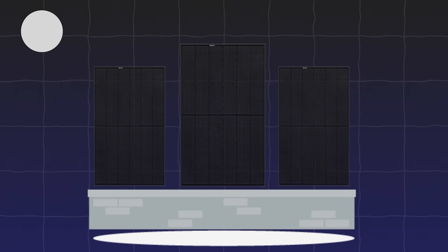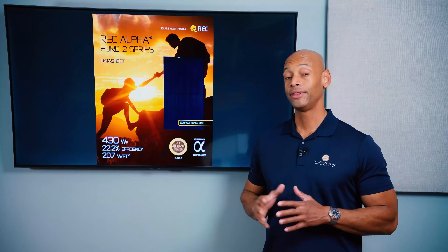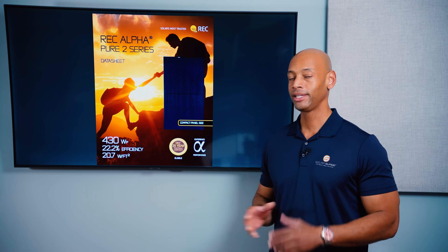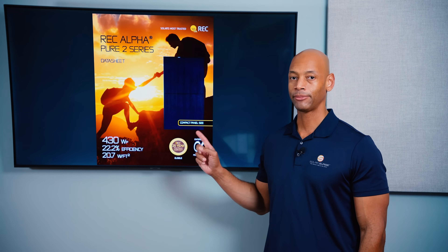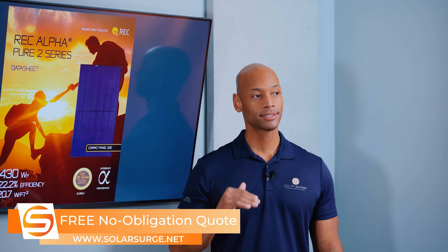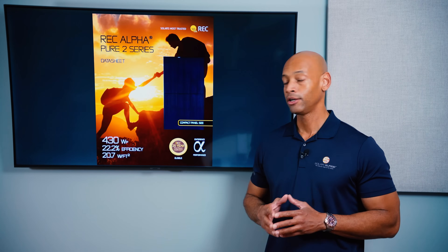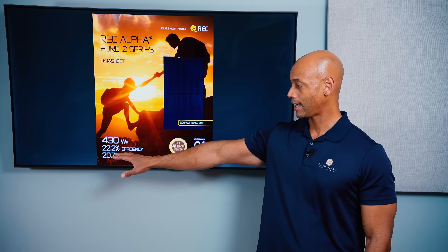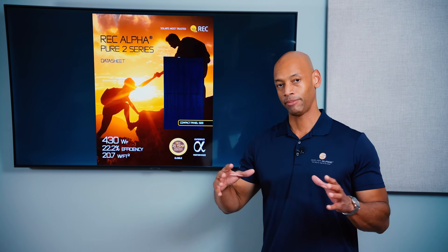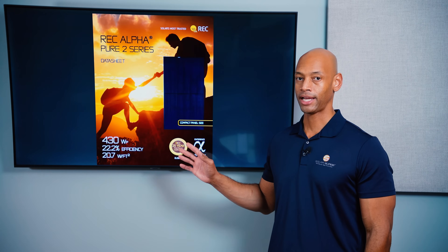Coming in at number one is the new REC Alpha Pure 2 all-black solar panel at 430 watts per panel and 22.2% module efficiency. This is not the highest-efficiency solar panel that REC has available, but I believe this one is the best because of how available this product is and that it's being offered at a competitive price point. Yes, you are going to pay a slight price premium — maybe 10 to 15 cents per watt — over a more standard or mass-production solar panel like Silfab or Qcells, but you're going to get a number of performance benefits. In addition to the higher module efficiency, which basically means you can get more power out of a limited roof area, REC is known for two other factors that set it apart from standard solar panels.